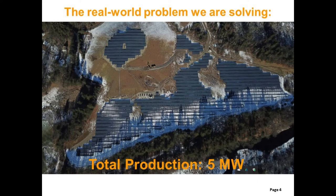In this example, you can see how the sloped area of this landfill could not be used, which means that energy production was limited to 5 megawatts.